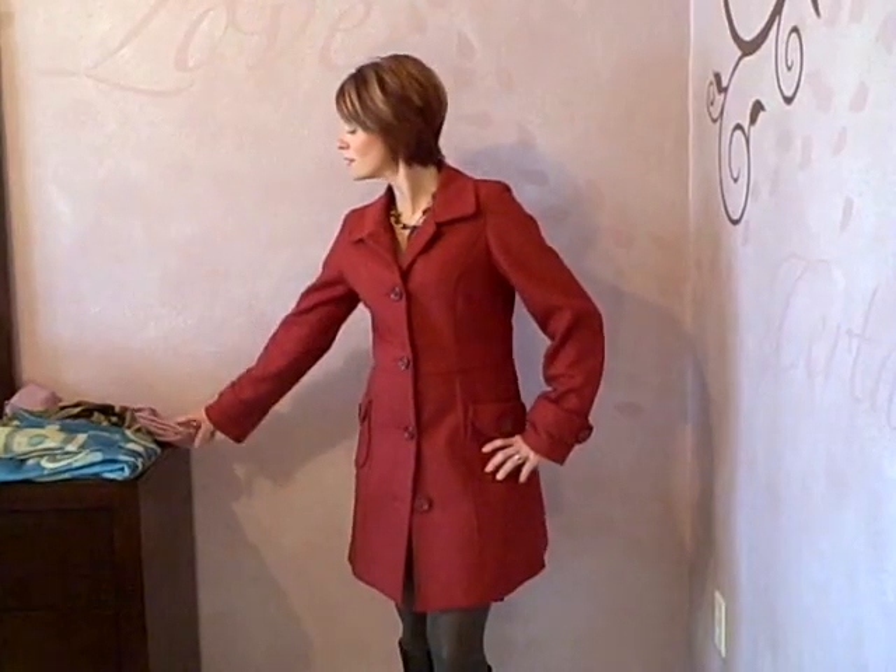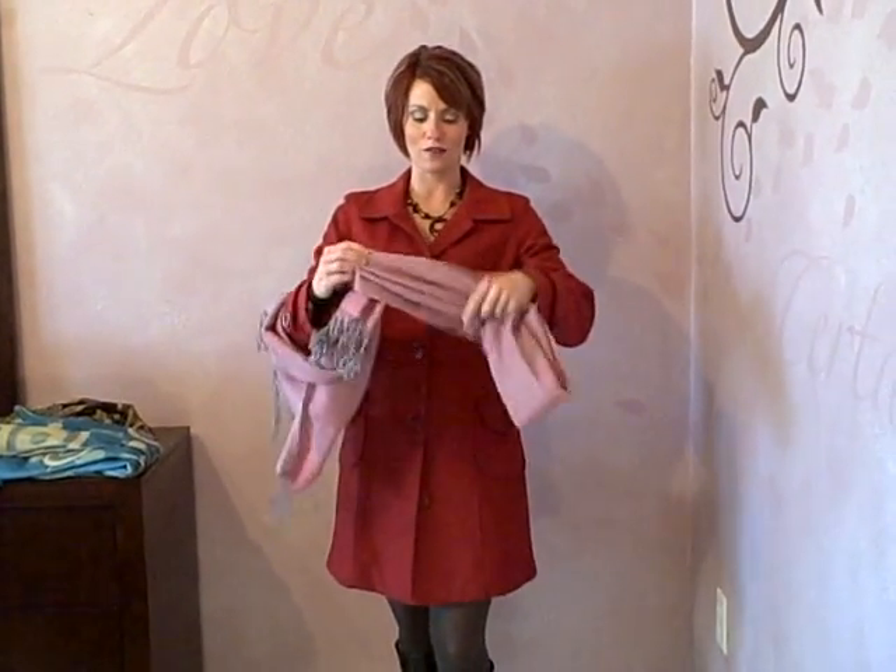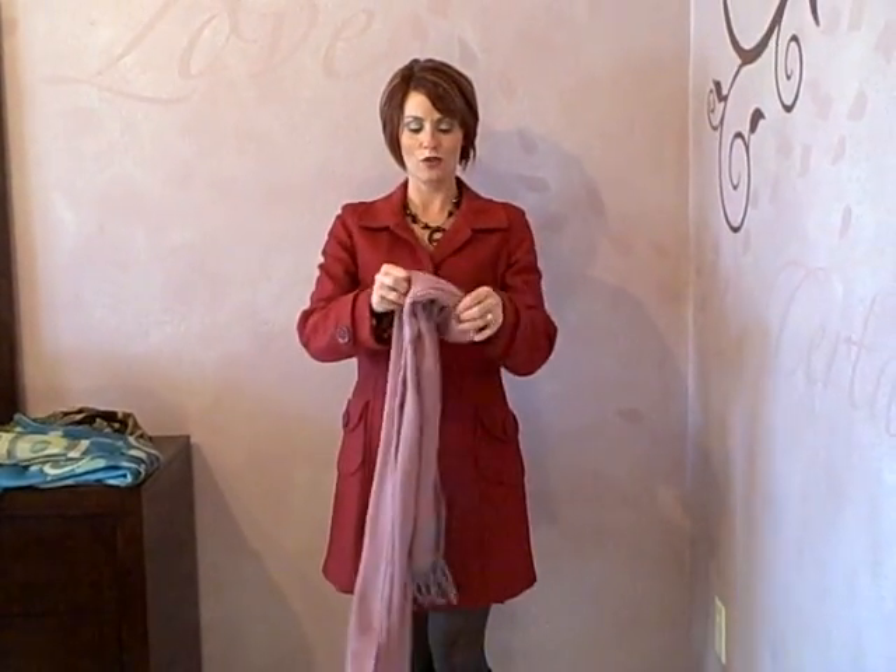So if you're a low contrast, make sure your scarf is in low contrast with your coat, like my red jacket and my pink scarf.